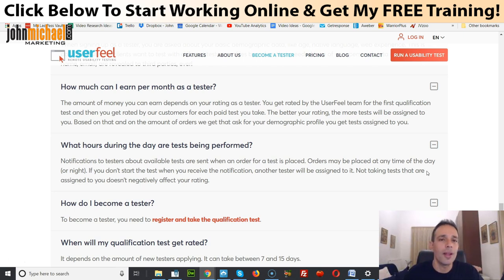Depending on how you perform on that test, you're gonna get more or less tests. There is no set number of tests you can get — it depends on where you're located, your results, and how you perform on previous tests. Obviously the better you are, the more jobs you'll get, and you can do this from anywhere around the world. When you complete that qualification test, you'll also add some basic demographic information, because they're often looking for testers from a particular country speaking a particular language.